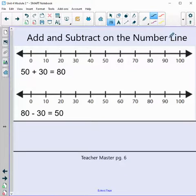Next, add and subtract on the number line. We have 50 plus 30 equals 80 and we want to show that on the number line. Here's 50 — I'm putting my dot. We're adding 30, so do I jump 30 times? No. My number line goes by 10, so I only need 3 jumps: 1, 2, and 3. Is that the correct answer? Yes — good job!